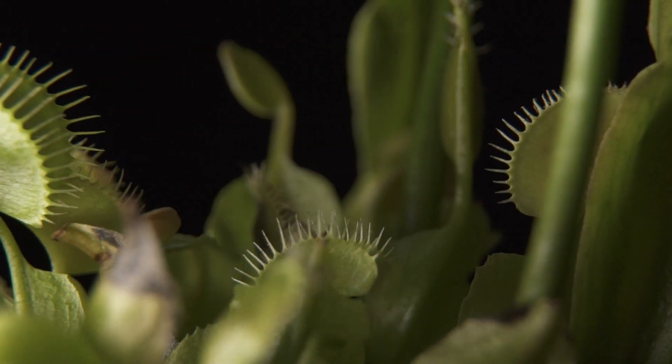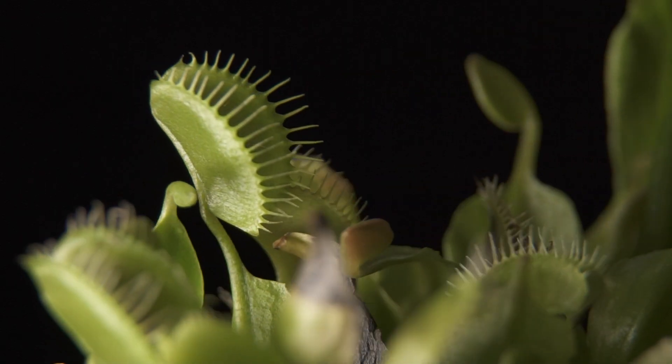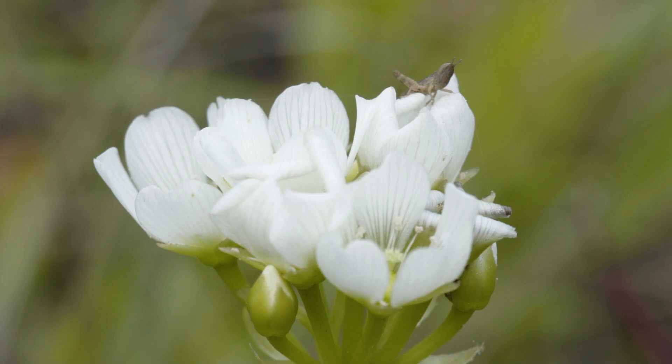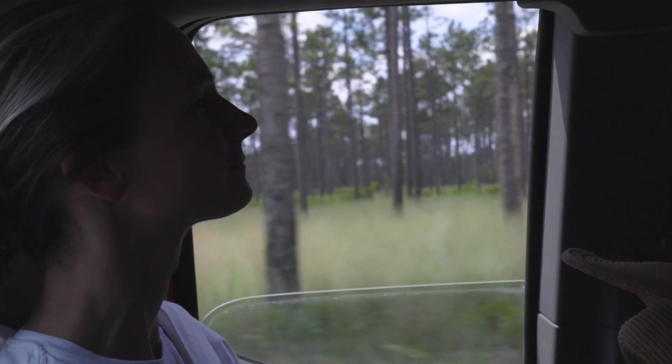We started out a few years ago with two main questions: one was who pollinates Venus flytrap, because there was no information to date on that. The second thing we wanted to know was do they ever eat their pollinators. There's this idea that carnivorous plants should in general avoid eating their pollinators to avoid harming their own reproduction, and we all headed out in the field together to see what flytraps are doing in the wild.